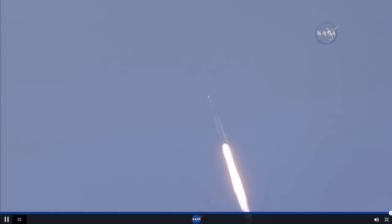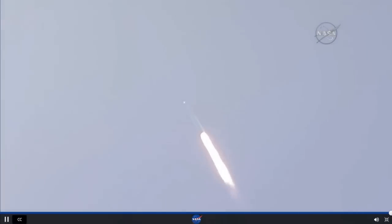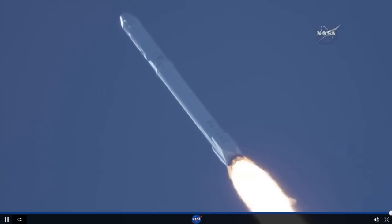T plus one minute. Altitude. Speed, 290 meters per second. Downrange distance, 1.1 kilometers. Vehicle supersonic at T plus one minute.